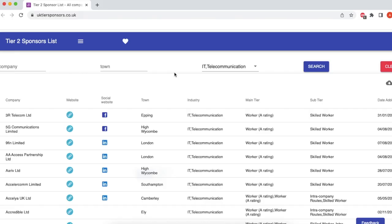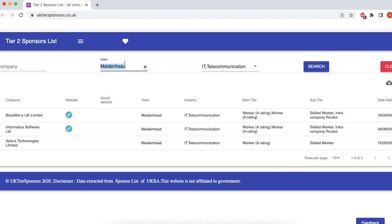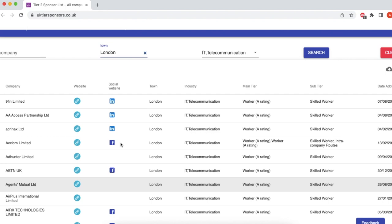But there's an easier way to do it. Visit this website: UKTSponsors.co.uk. If you check for Maidenhead, there are only three companies registered under the IT and telecom field. But if you put the filter for London — BAM! — a whole lot of companies just turn up.